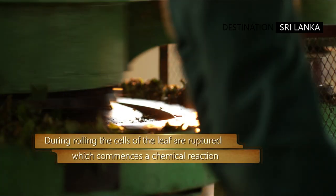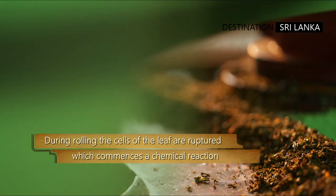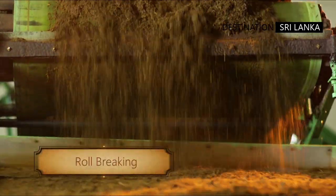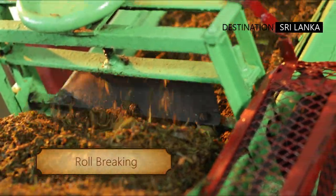Thus the polyphenols are released into the bulk of the tea being processed, paving the way for the next phase. Roll breaking is where the particulate size is reduced and separated.